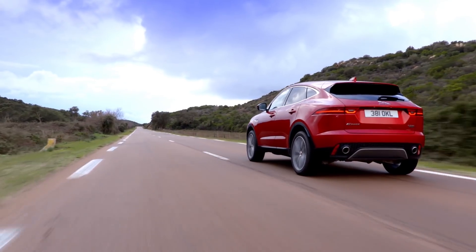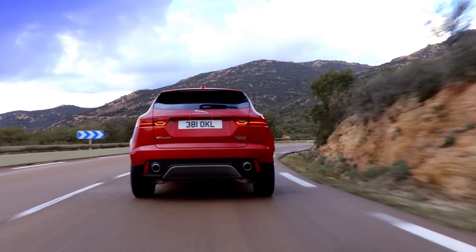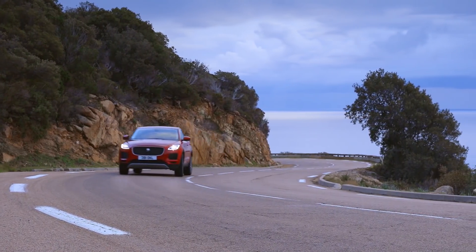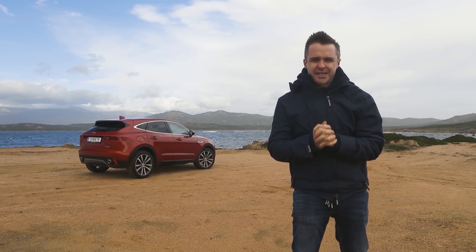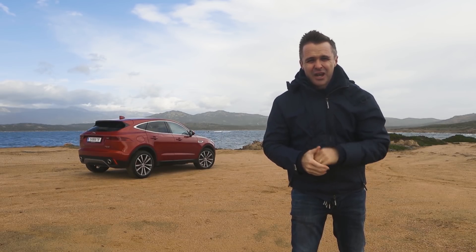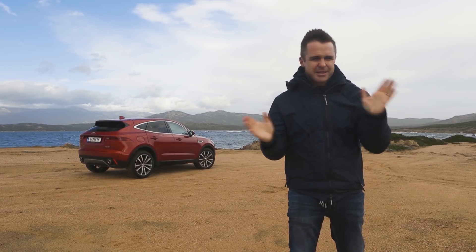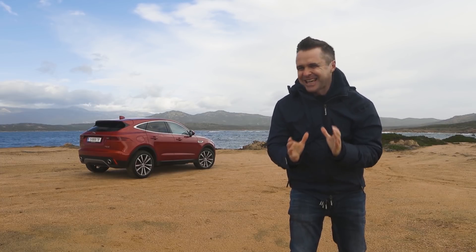All the cars we drove had Active Driveline added, which is the same system as the Ford Focus RS. It's worth having if you like driving, but if you're not planning on throwing your car down a fun road, save your money for gadgets. Jaguar were very keen for us to see this as a sporty SUV, and I've got to say, I reckon they've hit it. Every road on Corsica is twisting, turning, hairpins up and down — it was so much fun, and that's what I think they were aiming for.